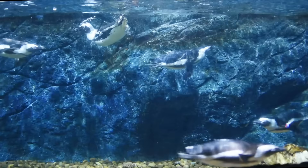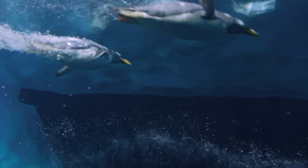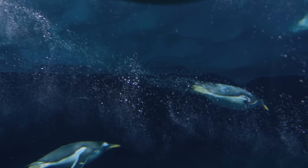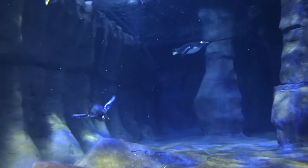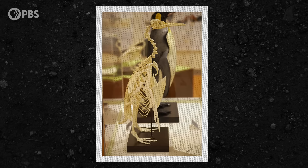Their wing joints are also stiffer than those of flying birds, which helps them produce thrust on both the downstroke, like most birds do, and on the upstroke of the wing. And the muscles that raise the wing on the upstroke are much bigger than in other birds, so the place they attach on the penguin's shoulder blade is also much bigger than in other birds. This powerful double stroke allows penguins to move easily through water, which is denser than air. Their bones are also denser than you'd find in flying birds — after all, penguins aren't trying to stay up in the air, they're fighting against the buoyancy of seawater.